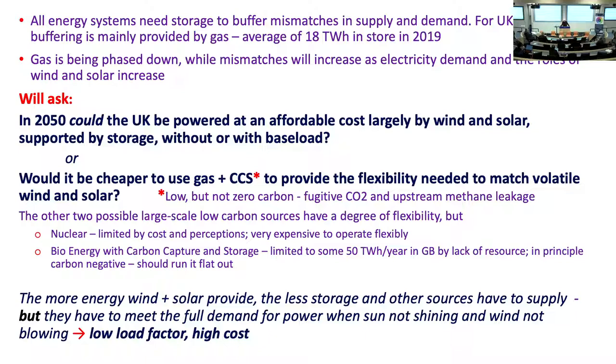An important preliminary point is that the more energy comes from wind and solar, obviously the less comes from the rest of the system. If it's 80% wind and solar, the rest is only 20%, but the rest has got to provide the full range of power when the wind isn't blowing and the sun isn't shining. So it's going to work at a very low load factor, and it's going to be expensive.